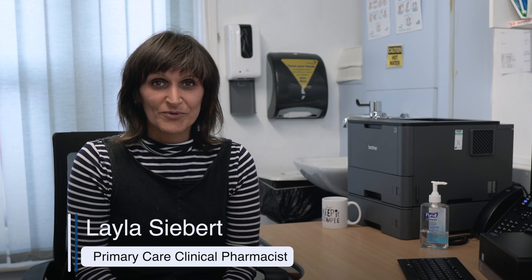My name's Leila Siebert and I'm a clinical pharmacist in general practice. Part of my role is carrying out medication reviews for people with asthma and COPD. Which patients should we call in for a review with the aim of switching their inhalers from an MDI to a DPI? Well, the outcome of any review should be optimizing care for people with COPD or asthma. People that are likely to benefit from this switch will be those that aren't currently achieving the best outcome from those inhaled medicines.